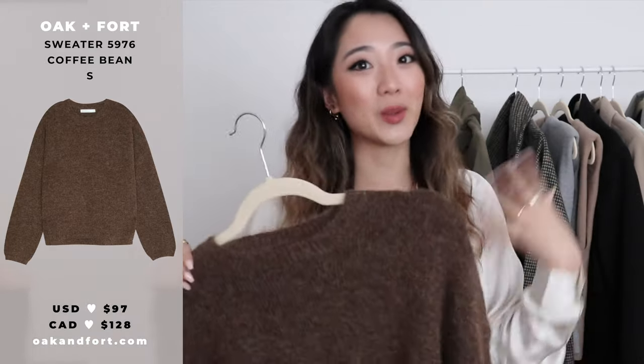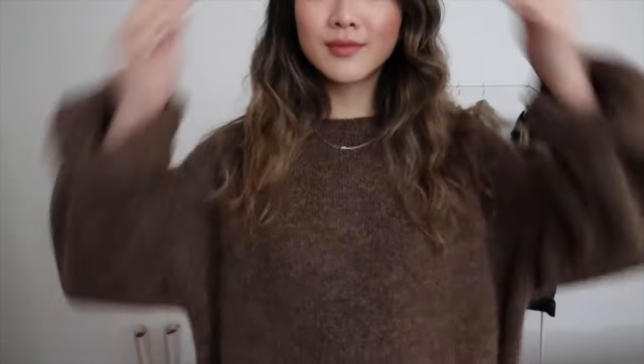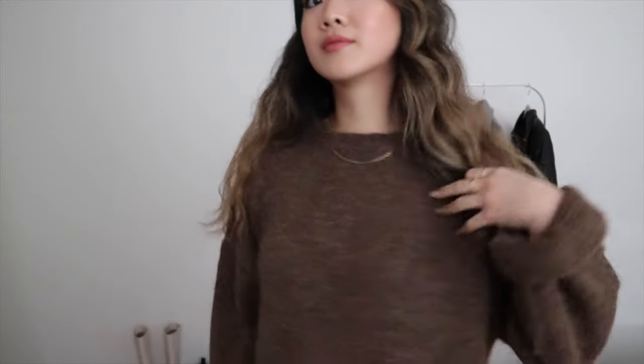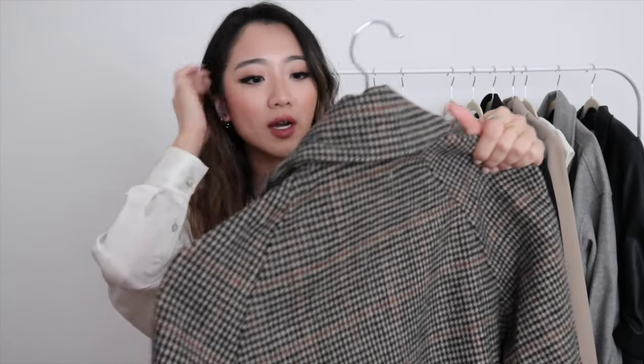The next item is this brown sweater — brown is also making a comeback. It goes perfectly with the pants I'm wearing. I love that it's a little oversized and I love the drape of it; it just hangs so perfectly on the body, giving a very straight look. I think it looks amazing on its own and would also look great with a button-up underneath. I got this one in a size small.